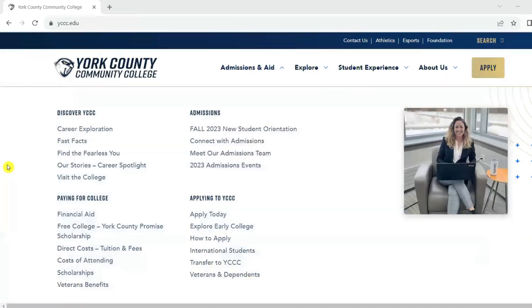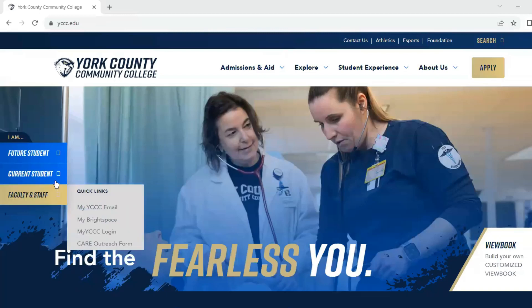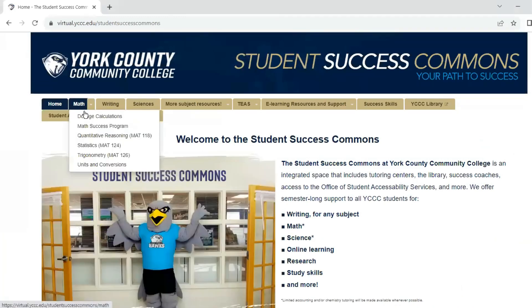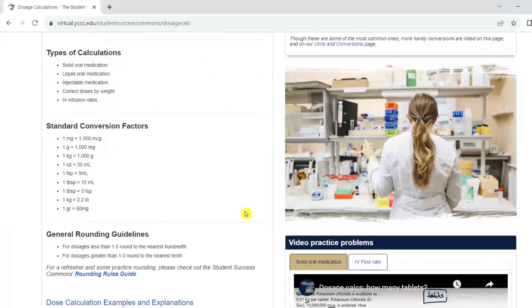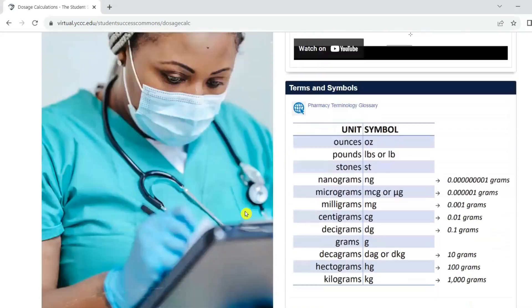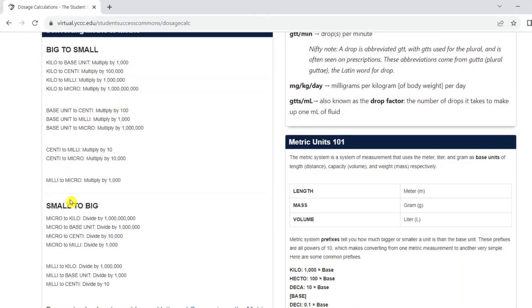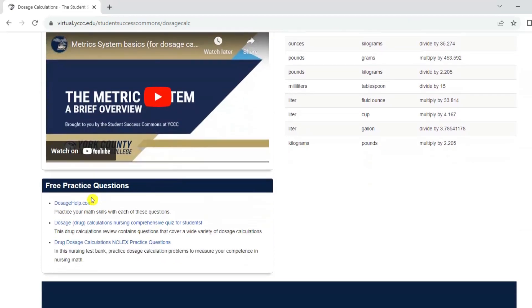Before wrapping up, I want to remind everyone of the resources available at the SSC. On the SSC's dosage calc page you'll find standard conversion factors, practice videos, common terms and symbols, metric conversion guides, a metric system video, and links to additional online resources for practice questions and examples. If there's anything else you need, please feel free to reach out to us at the SSC. We're here to help and wish you the best of luck.